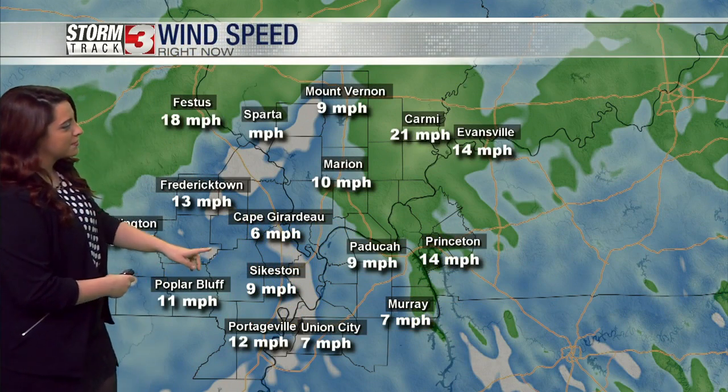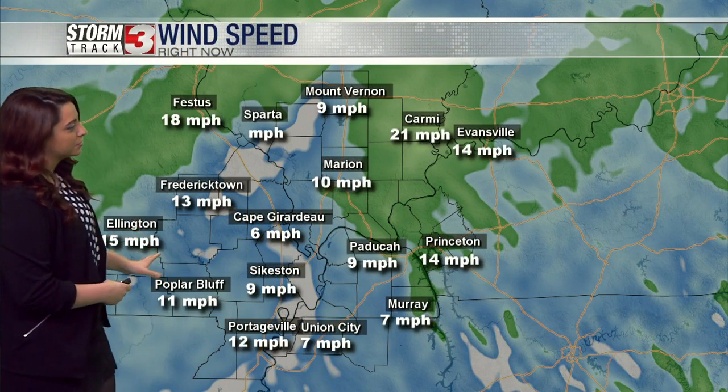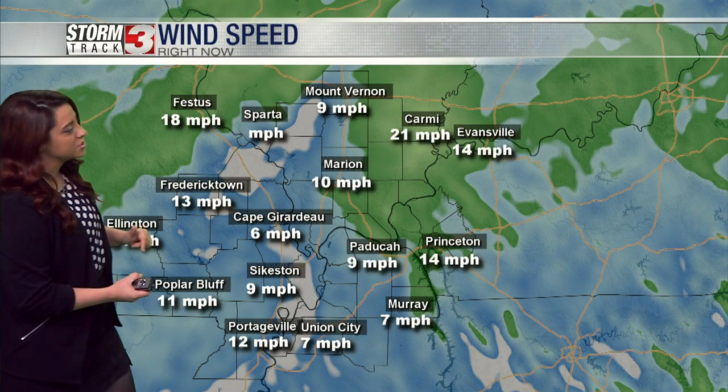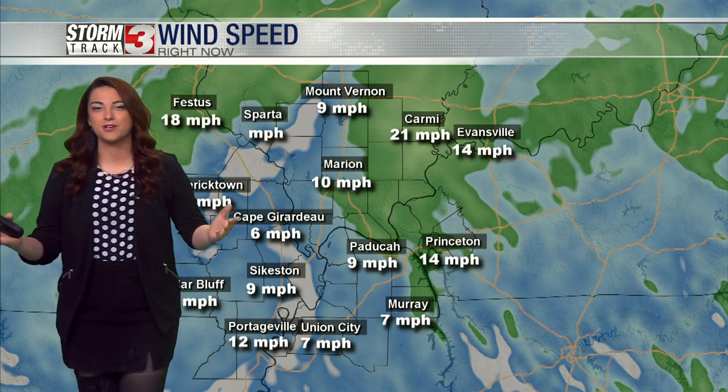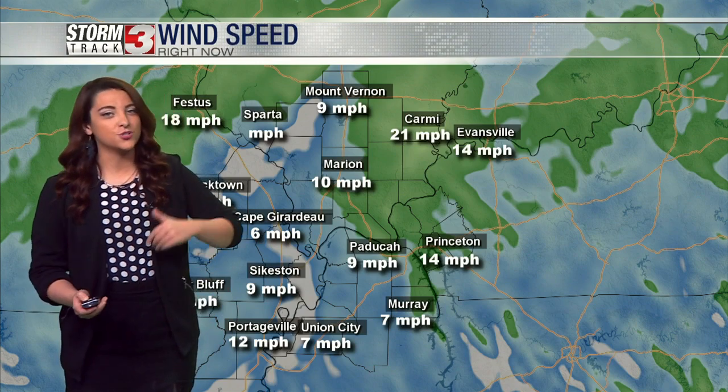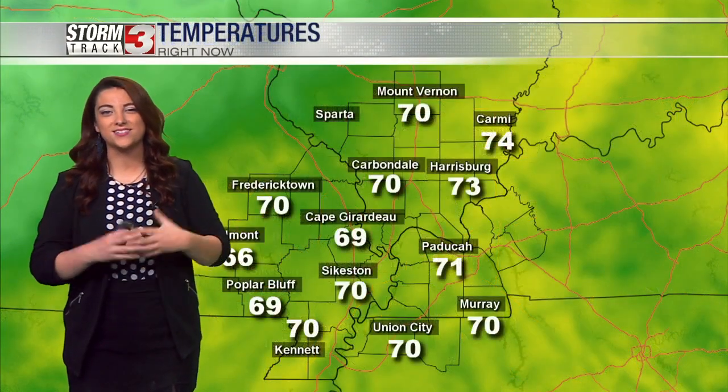Looking at our wind speed map across the region, some of these areas in blues are starting to see some of those higher wind amounts, but we're also starting to lose it at the same time. Cape Dorado not doing too bad at six miles per hour. We've seen some over that and we're going to see some more as we go through the rest of the evening into our early morning hours — we're not quite done.